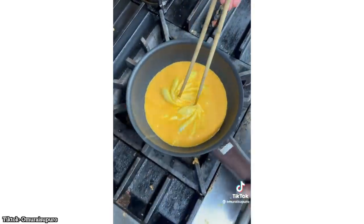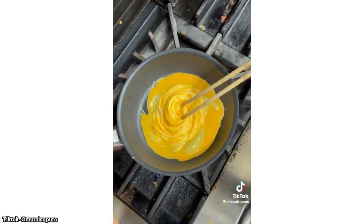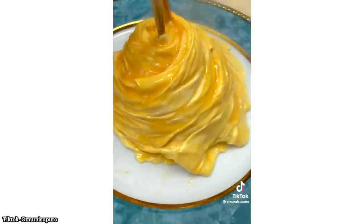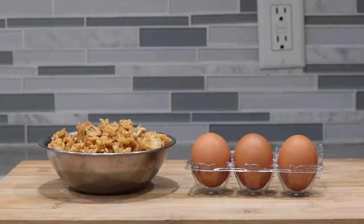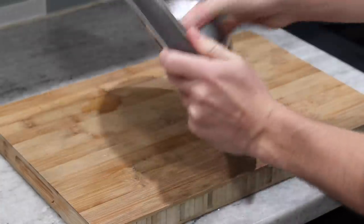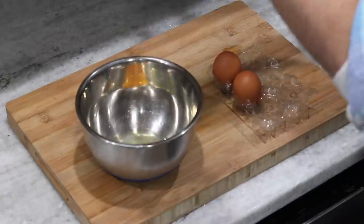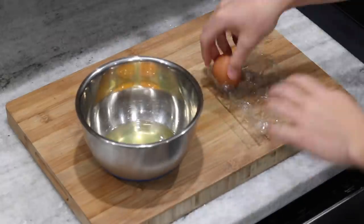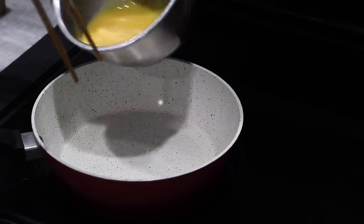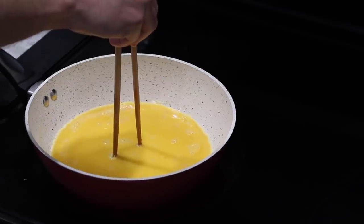Our last egg-speriment of the day is the famous tornado omelet, spiral omelet, whatever you want to call it. Either way it looks very cool, and to make it you will need some fried rice and some eggs. This is leftover from the omuraisu, so I figured why not use it. I have a bad feeling this is gonna be one of those recipes that looks so incredibly simple and easy but is gonna be so damn hard. But let's just dive into it and see how we fare.